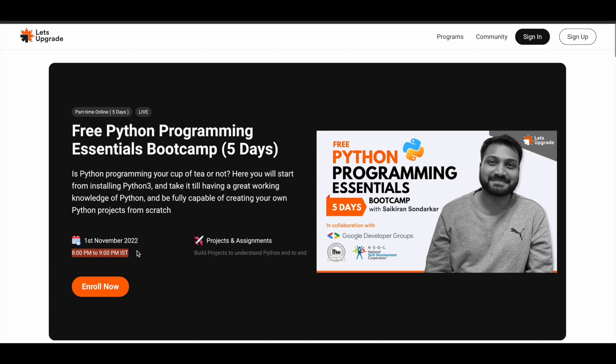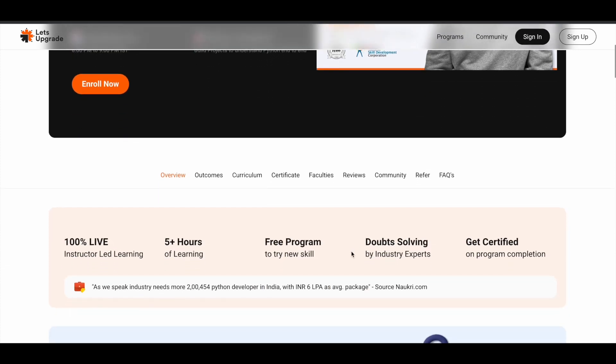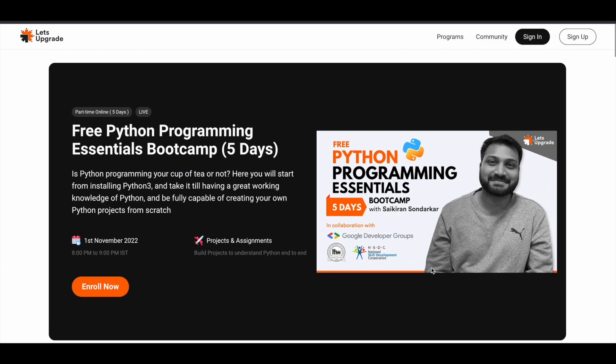From 1st of November for five days they will give you free training on Python programming. You will have projects and assignments as well, so you're not only going to learn — you're going to implement whatever you learn and put it into real practice, developing your skill set. There are also doubt-solving sessions, so you can put your questions directly to industry experts, which is a very good thing.